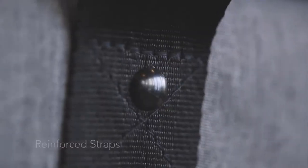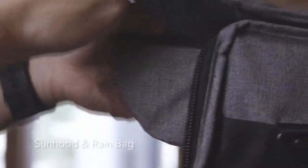Reinforced handle and strap for easy carrying. Cable ports and environmental protection for versatility.